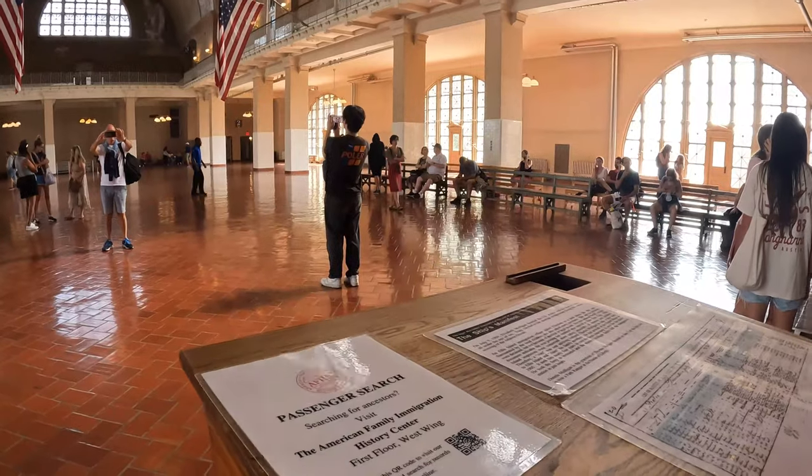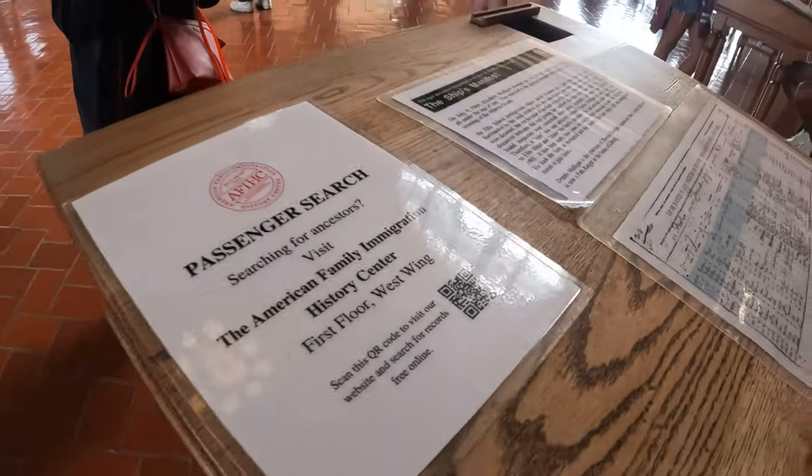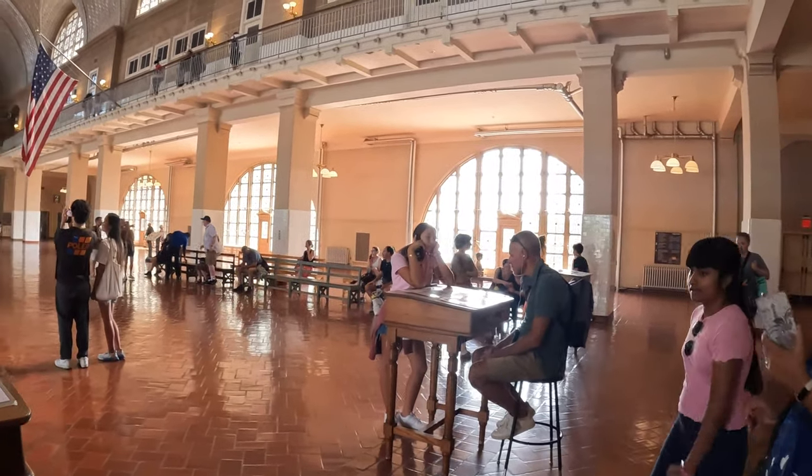This is the place where you can scan your immigrant list and search the immigration records.